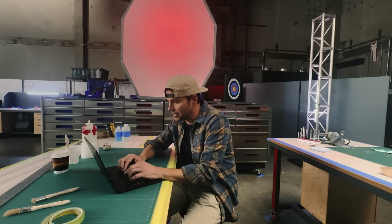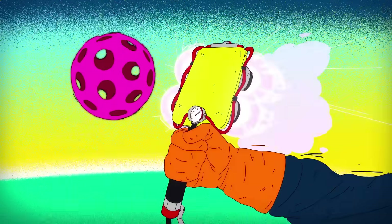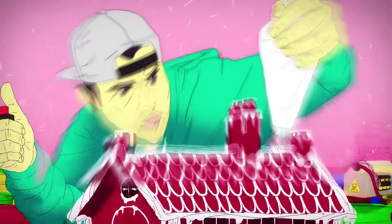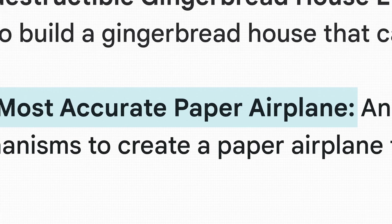Some ideas for a Mark Rober video: feats of engineering — the world's fastest pickleball racket, the world's largest balloon pop, and the most indestructible gingerbread house ever. After a long back and forth with BARD, it landed on — no pun intended — making the world's most accurate paper airplane. I've been wanting to do a paper airplane video for a while, so getting BARD to just do it for me seems like a win-win.